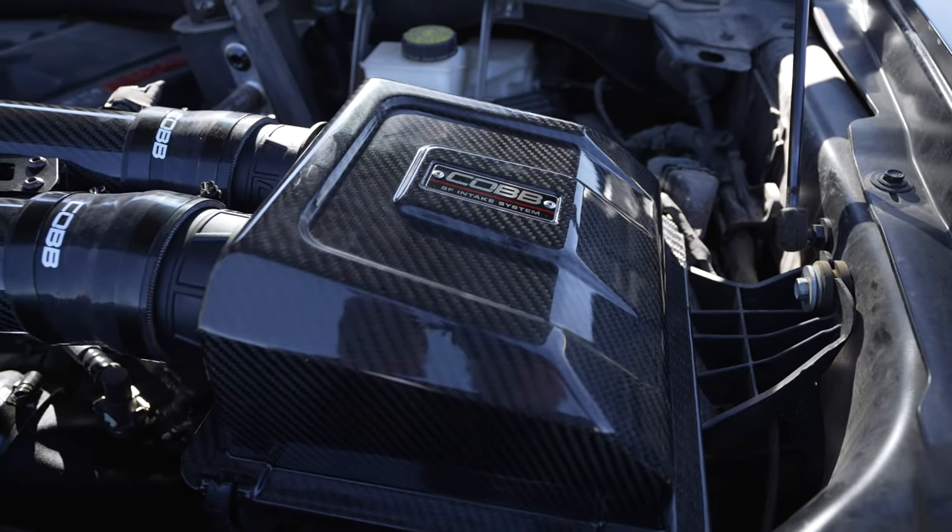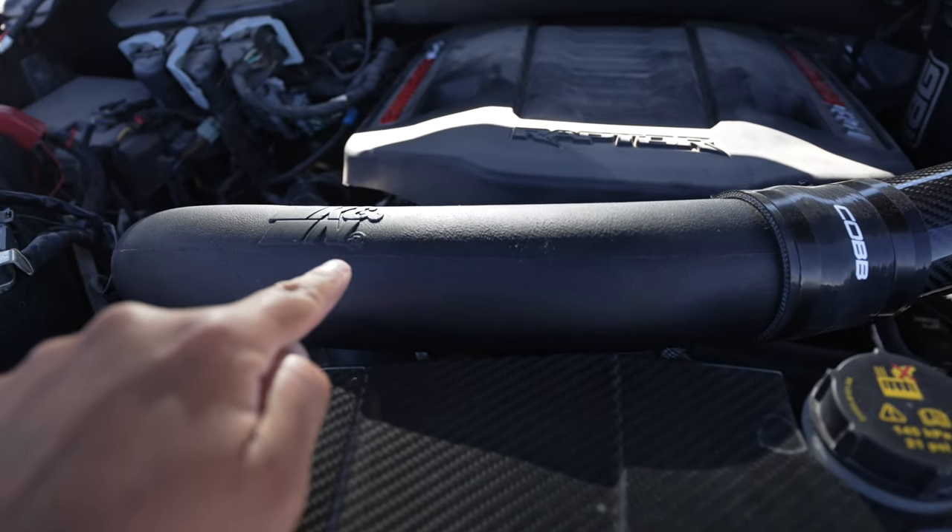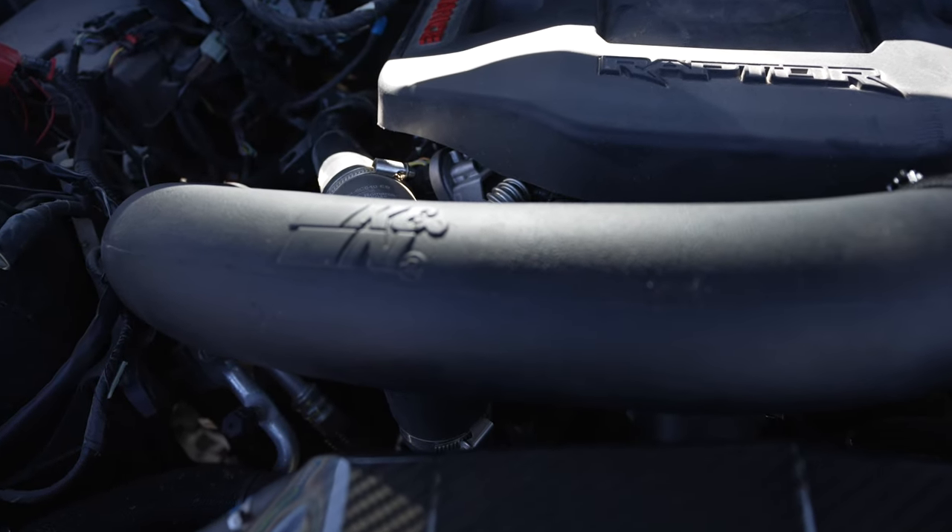We've also added the K&N boost tubes. Currently those are the only options for boost tubes at the moment, but I'm hoping Cobb gets their version. Also AMS may get their version, CVF may get theirs, but for the meantime we're testing the K&N boost tubes.